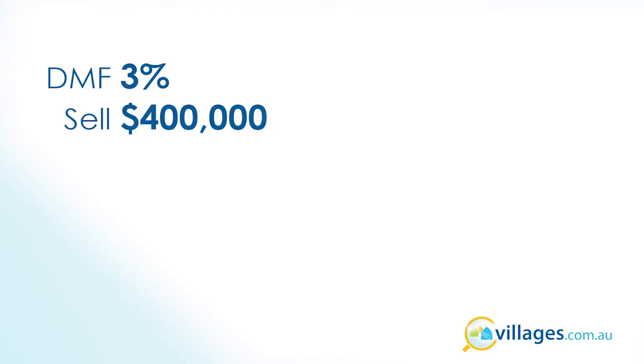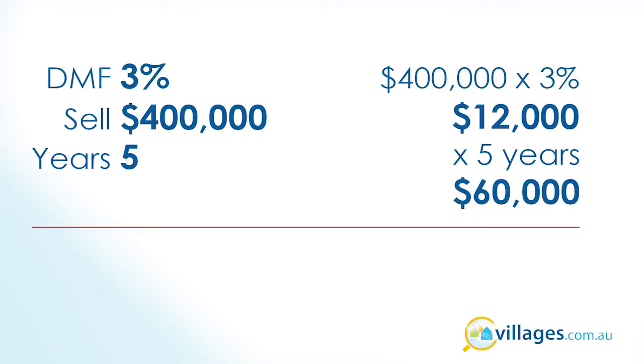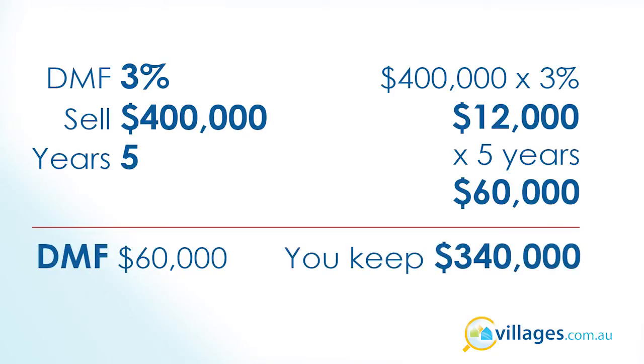For instance, if the DMF is 3% and you sell your property for $400,000 and you've lived there for five years, then the fee is calculated as follows: 3% of the sale price of $400,000 is $12,000, times five years equals $60,000. Of the sale price of $400,000 the operator keeps $60,000 as a Deferred Management or Deferred Profit Fee, and you take $340,000 — plus you might share in the capital gain.